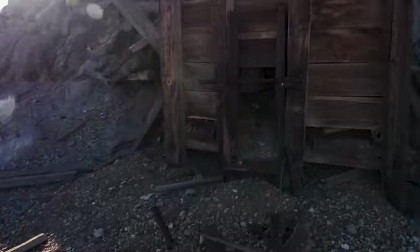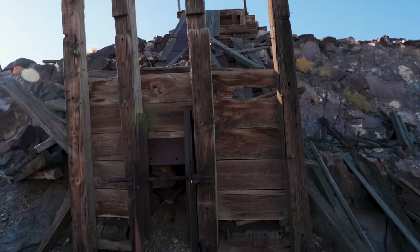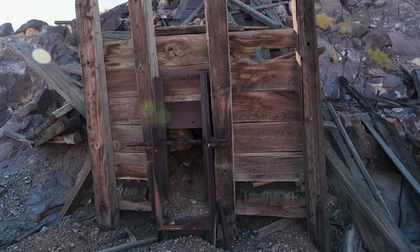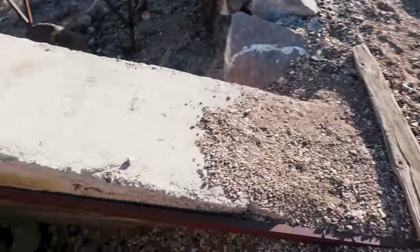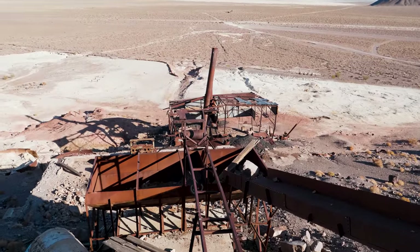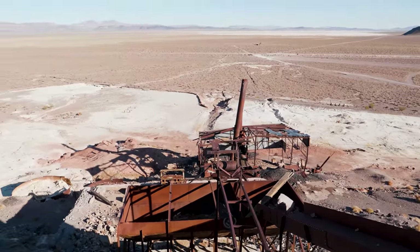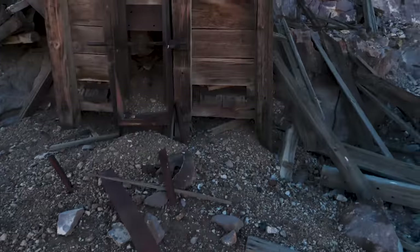Continuing on up to the top level: ore was dumped up there, there was probably some type of pre-screening, came down into this ore bin onto a conveyor belt system which runs right through there, over to here, and then continued its way on down until it was processed.